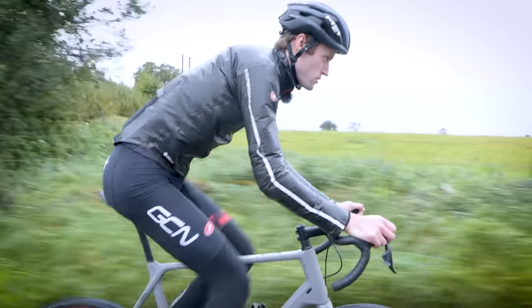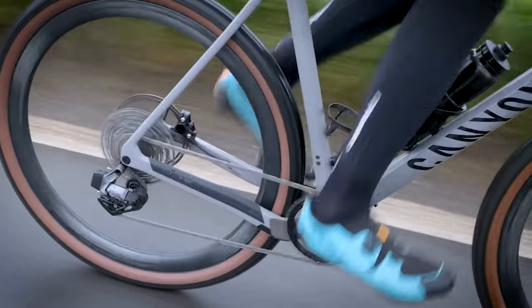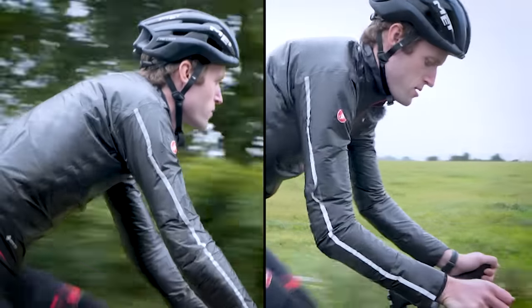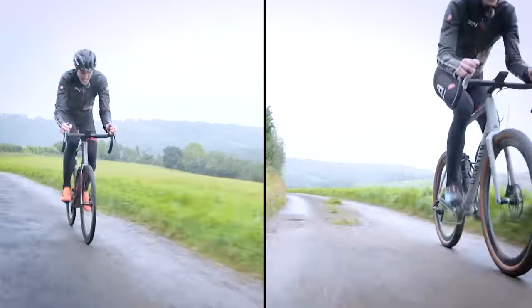How true is that statement in a number of different scenarios? Today I'm putting my gravel bike up against my road bike on varying speeds and terrain to see how they'll stack up against each other. What will really be the main factor that slows the gravel bike down?